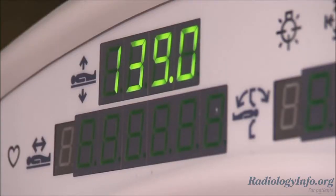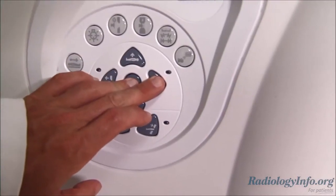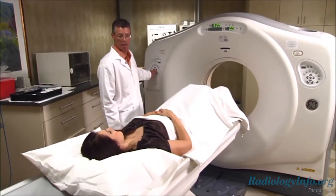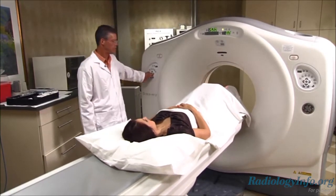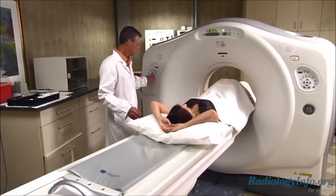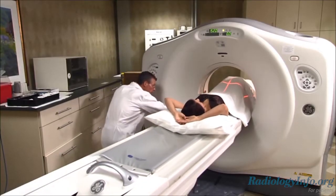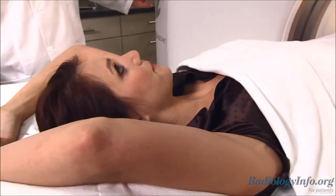Body CT is a fast, painless, and non-invasive exam that uses special x-ray equipment to produce images of the internal organs, bones, soft tissue, and blood vessels. It's often used to examine patients with trauma injuries, abdominal pain, and is effective for identifying many different types of cancer. Body CT typically refers to a CT exam that may image your chest, abdomen, or pelvis either alone or in combination.